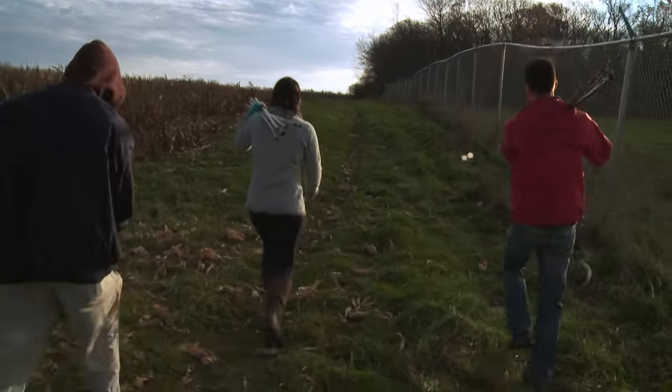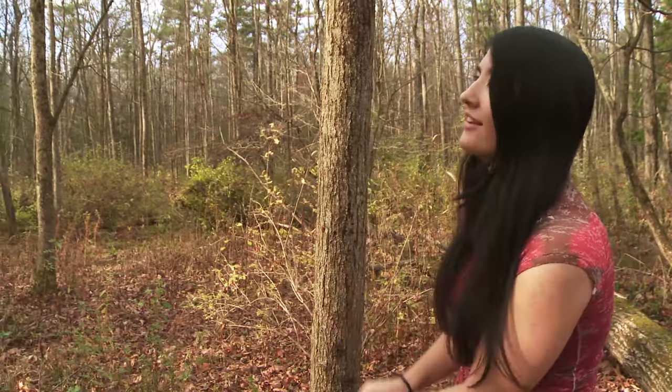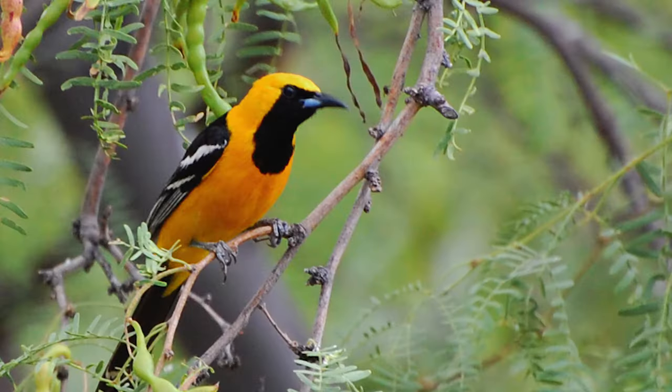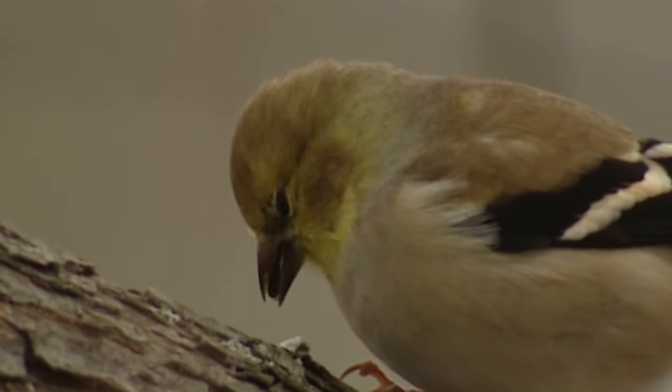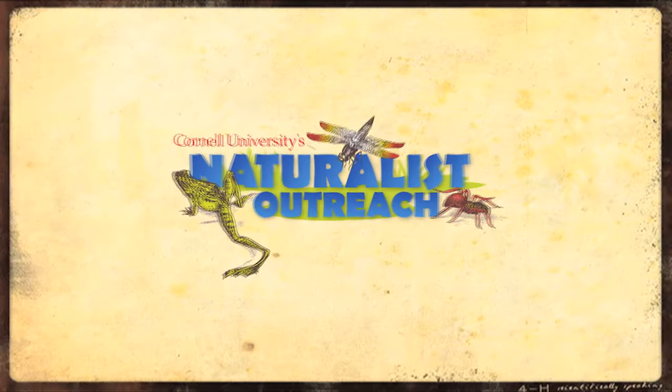Now that you've learned about some of the key feeding adaptations in birds, head outside and find some birds. Take a look at their beak, their feet, their feathers, and how they act. And see if you can figure out what it is they eat. See you later.